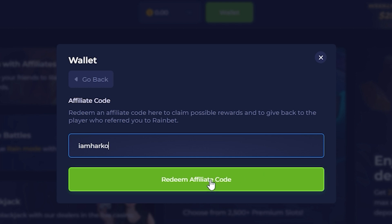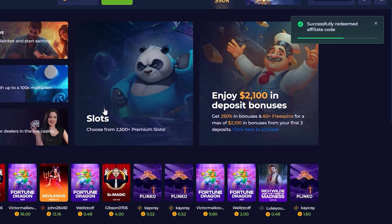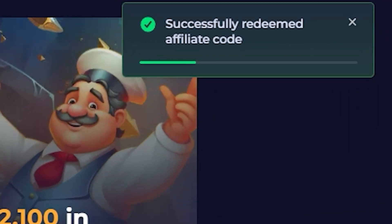Press redeem. Now you can claim the best bonus and free money on Rainbet.